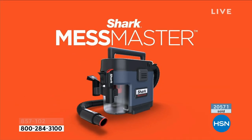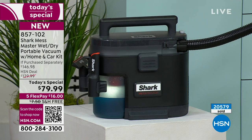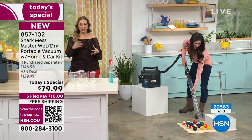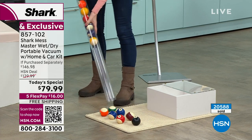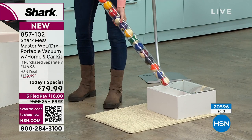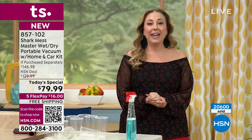Self-cleaning technology and Any Bag Technology are just two more reasons why they make it easy to clean — something we don't typically want to do. They make it fun. I cannot believe it's under $80. It's $79.99. If you take your car to be detailed one time, it'll pay for itself. Over 20,000 of you have ordered this today.